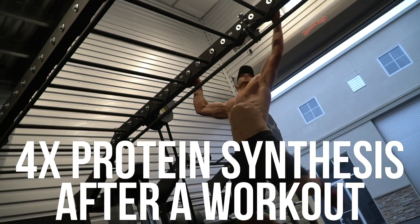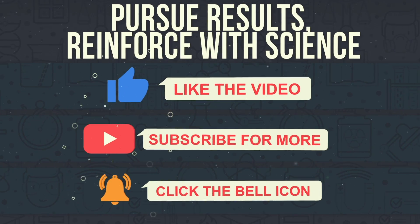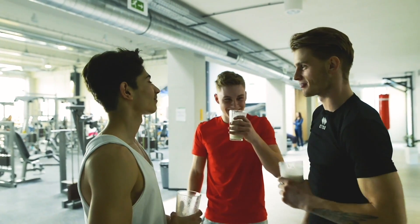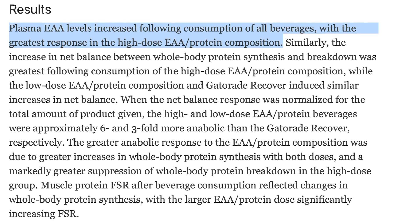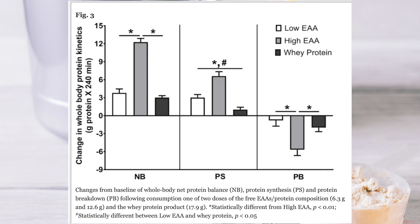There is a legitimate way to 4x the amount of protein synthesis that you get after a workout and you barely have to change a thing. For some reason there's just not that many people talking about it, even though the clear evidence is right in front of us. The International Society of Sports Nutrition published a paper showing that after a workout, if you had a protein shake you would get an anabolic response — muscle protein synthesis — but if you just add leucine to that protein shake, it 4x'd the amount of protein synthesis.